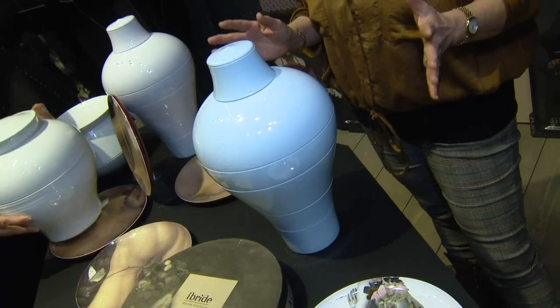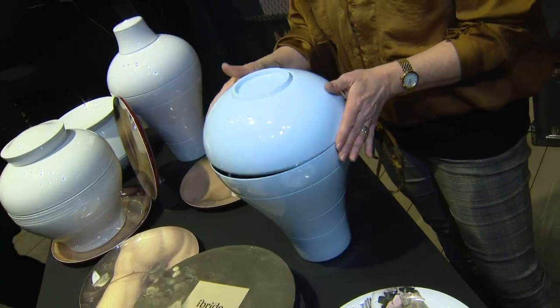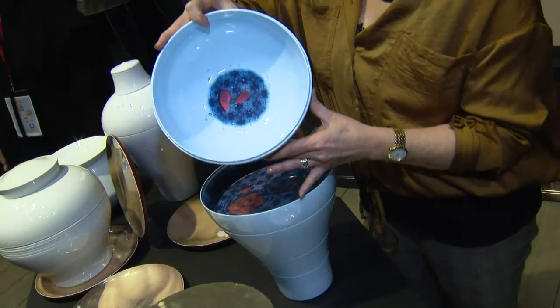Now this is fun. It might look like a vase, but it's actually a full set of serving ware — seven pieces made of melamine, so it's not breakable, with a little artistic touch. And it also comes in a full set of plates.